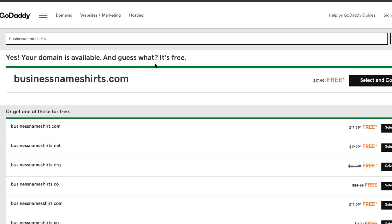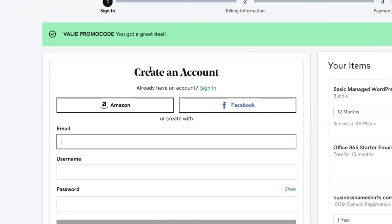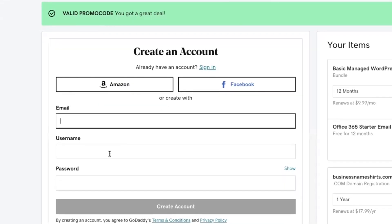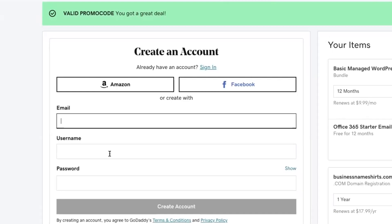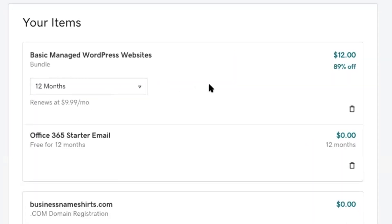Once you find a combination of a domain name that is available, go ahead and click on Select and Continue. You're going to want to create an account over on the left-hand side. In here, you will enter your email and then a username and password. This is the username and password that you will use to log into your GoDaddy account in the future, so you're going to want to write that down. Click on Create Account once you've entered all that information in, and then on the right-hand side, check to make sure we have all of the correct information selected.